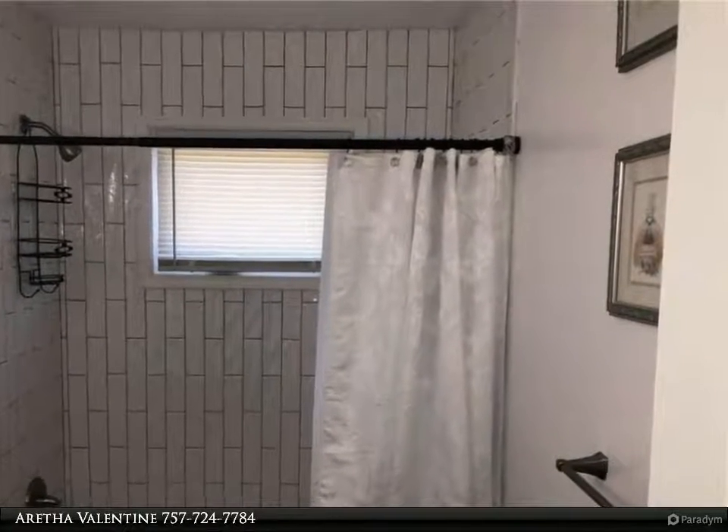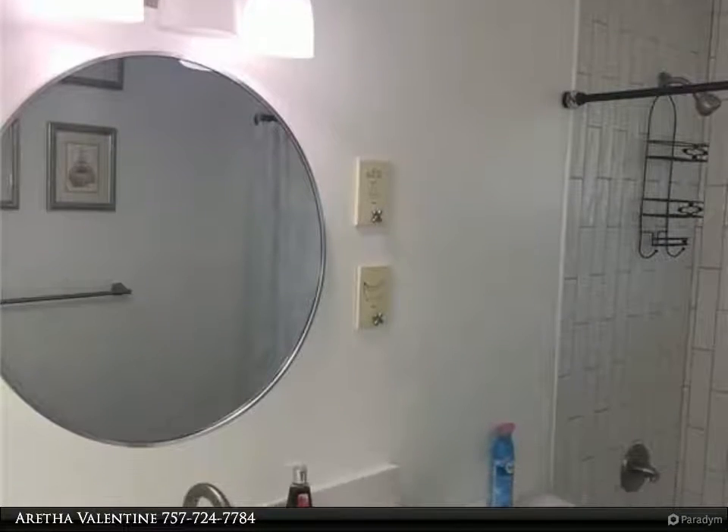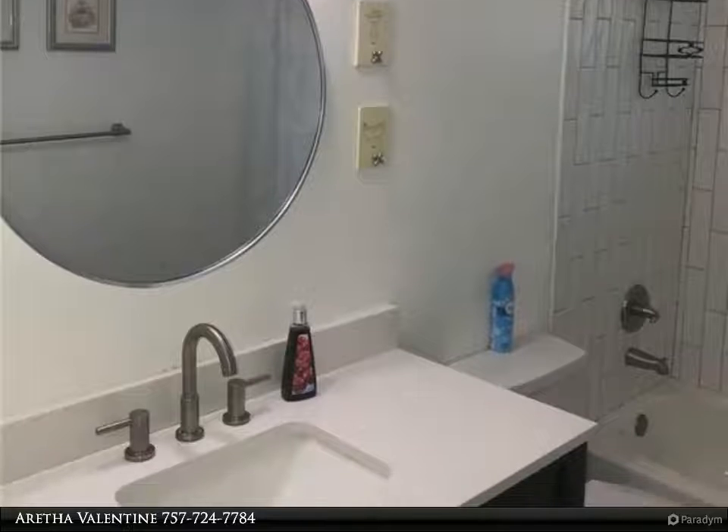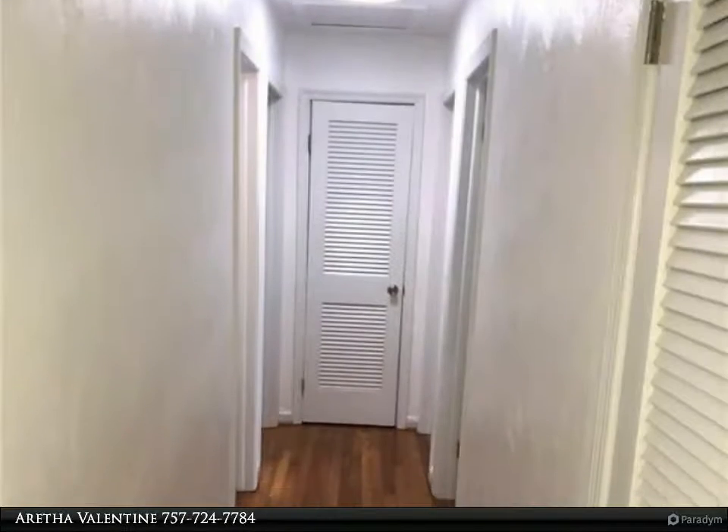The garage is additional living square feet that's heated and cooled and previously used as a family room. The extremely oversized backyard would host the largest of gatherings plus room to expand if needed.